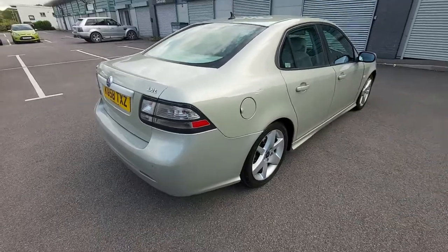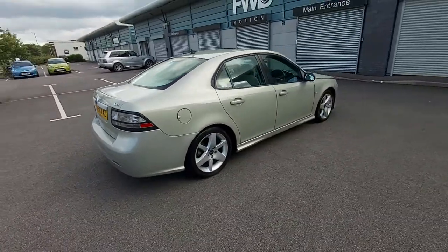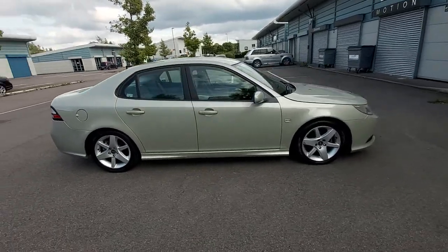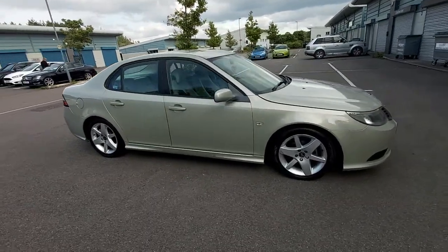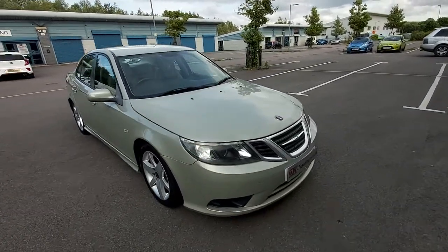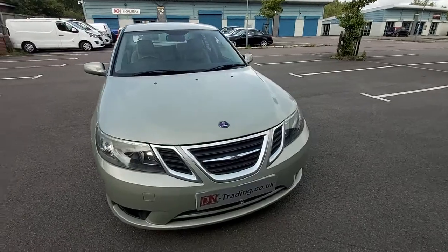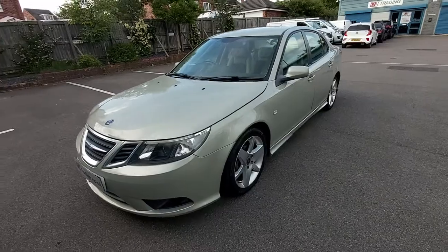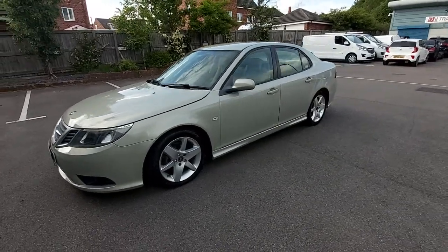As you can see, the color — how do we describe this color? It is a pearlescent color. It's silver, but if you look at it, it has a very light tinted green to it, like an olive color. A very nice looking saloon.